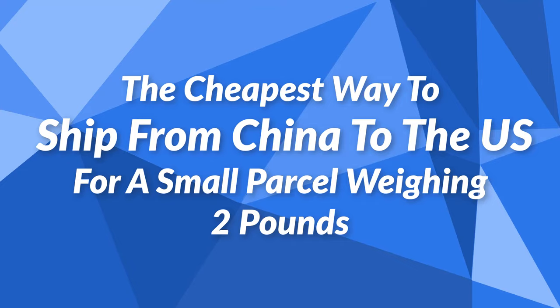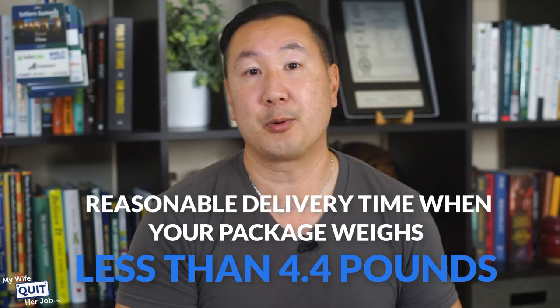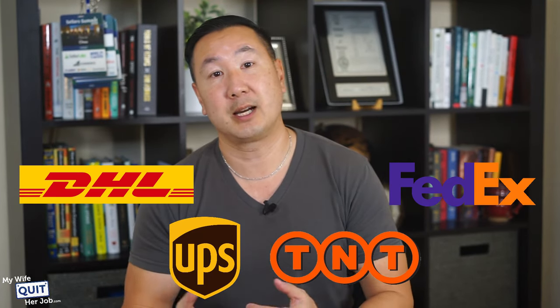What's the cheapest way to ship from China to the U.S. for a small parcel weighing 2 pounds? E-packet shipping is by far the most economical option with a reasonable delivery time when your package weighs less than 4.4 pounds, though delivery times can take as long as 30 days. If you want guaranteed fast delivery, then express shipping via FedEx, UPS, DHL, or TNT is your best choice, though the prices are significantly higher.